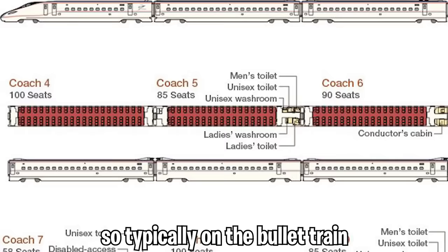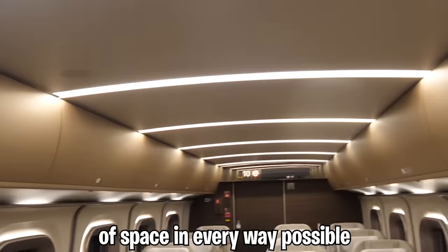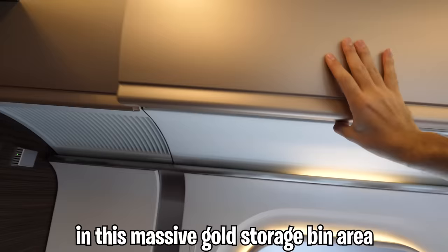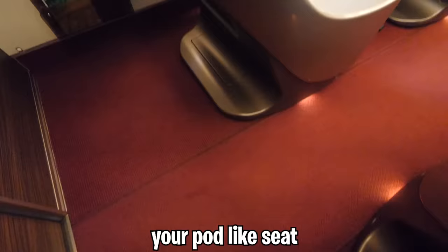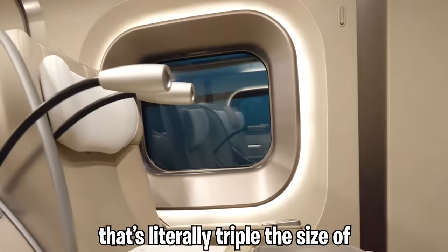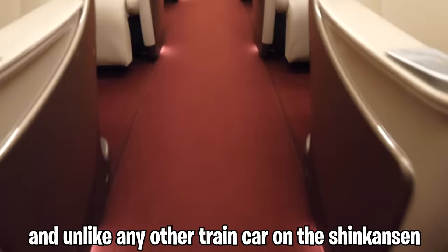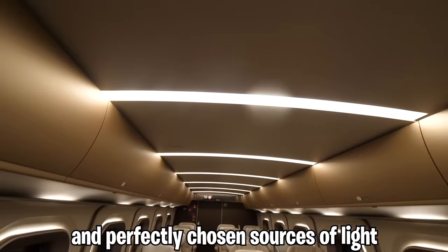Typically on the bullet train, there are 85 to 100 seats per car. In first class, however, there are 18, in a two-by-one configuration, giving you a crazy amount of room in every way. Bags can be stored in a massive gold storage bin up top, or behind your pod-like seat. Every seat has a window literally triple the size of a normal section, with a beautiful hand-woven carpet and alternating seat lighting.